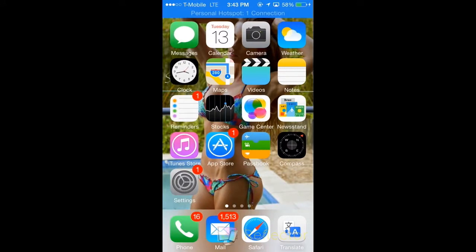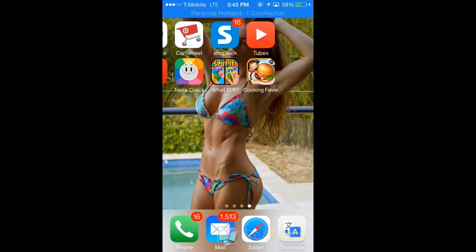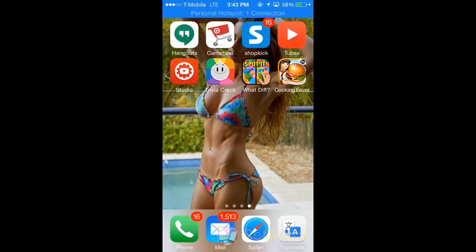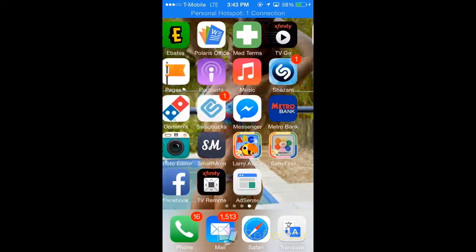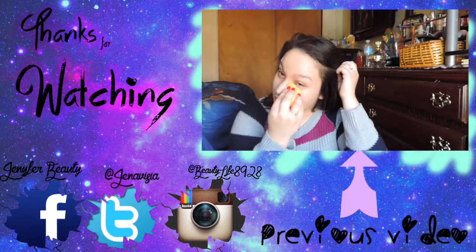Anyway, that is everything I have on my iPhone. I don't think I'm missing anything. If you have any questions about any of the apps, or want an in-depth video on a certain app, just comment down below. Everything else is pretty simple. Thanks for watching — please like, subscribe, and comment down below. Bye!